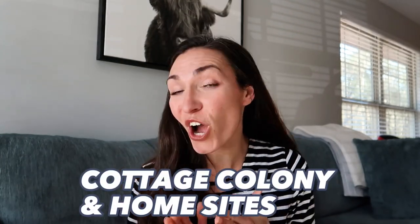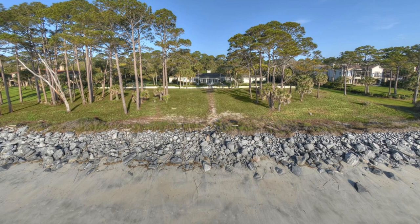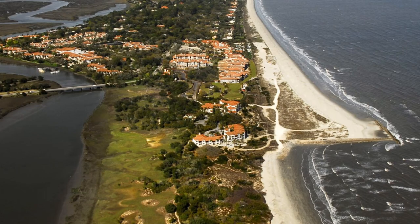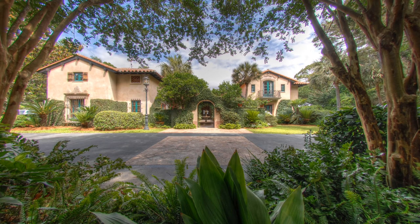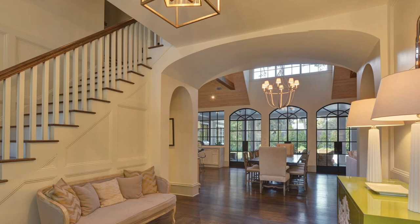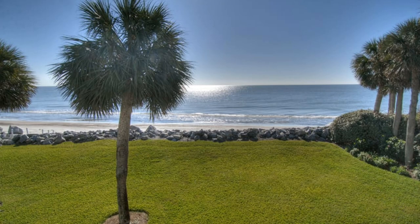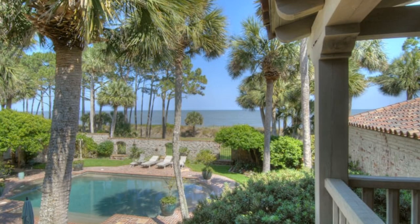Up next is the Cottage Colony and Home Sites, a large neighborhood with nearly 600 single-family residences ranging in size and style. If you don't find the home or cottage you're looking for, there are also some home sites available if you want to build on Sea Island. You'll be within walking distance to the beach club and the beach itself. Some homes are ocean-facing and some have riverfront or marsh views — every home in the neighborhood is a little bit different.